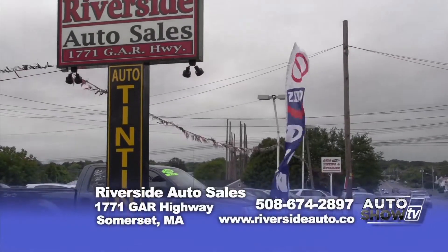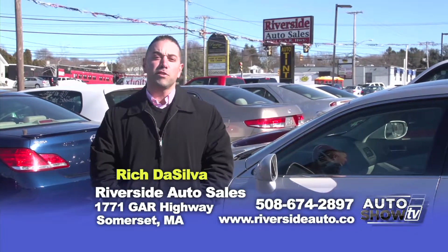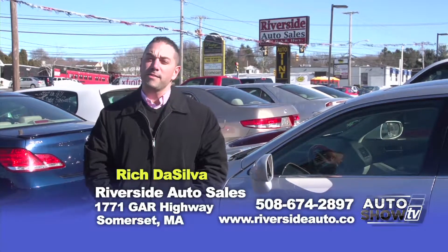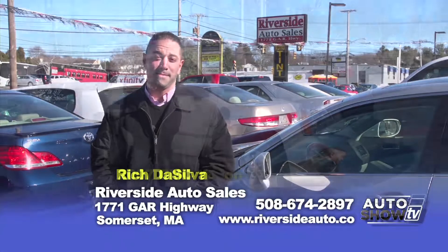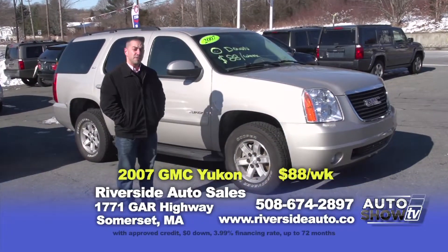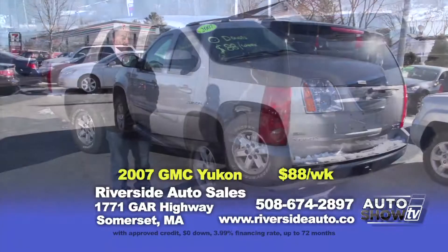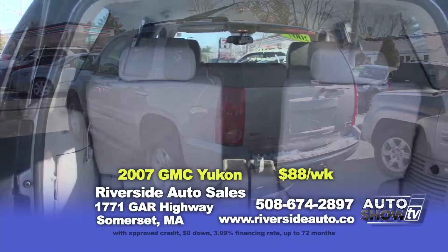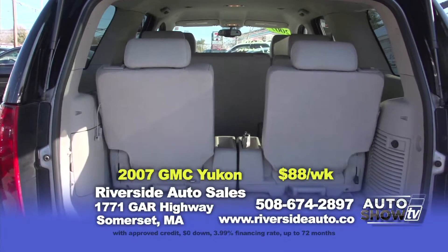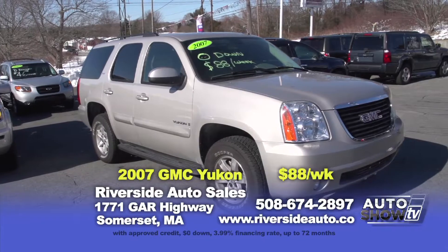Good morning, everyone, and welcome back to Riverside Auto Sales. We're glad you can join us this morning on Auto Show TV. We've picked out some great specials — I hope you're nice and warm because we're freezing. If you're in the market for a full-size SUV, we have a beautiful 2007 GMC Yukon loaded with everything: third row seats, leather interior, heated seats, brand new tires. It's zero down, $88 a week.